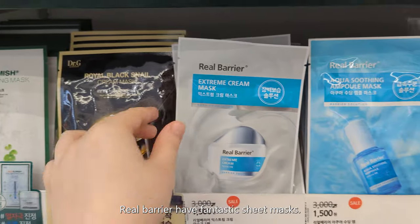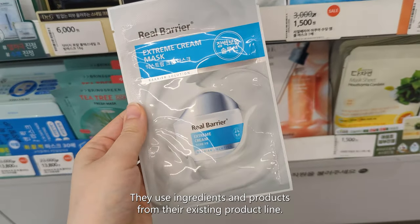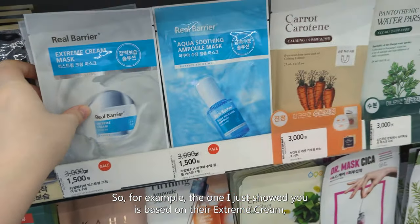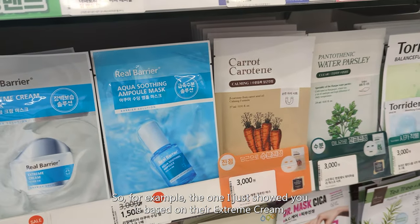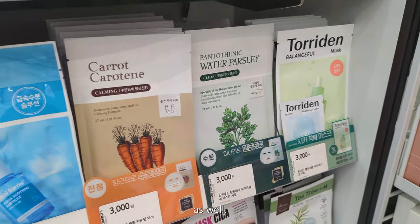Real Barrier have fantastic sheet masks. They use ingredients and products from their existing product line — for example, the one I just showed you is based on their Extreme Cream, which is a bestseller, and one of their soothing ampoules as well.